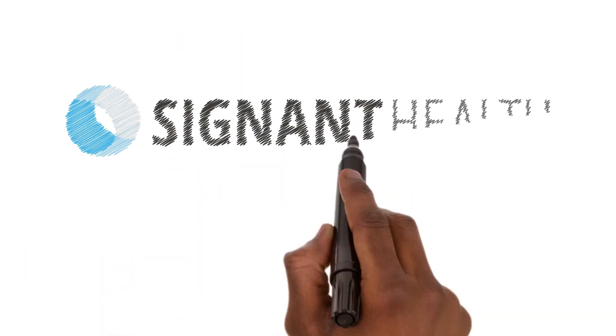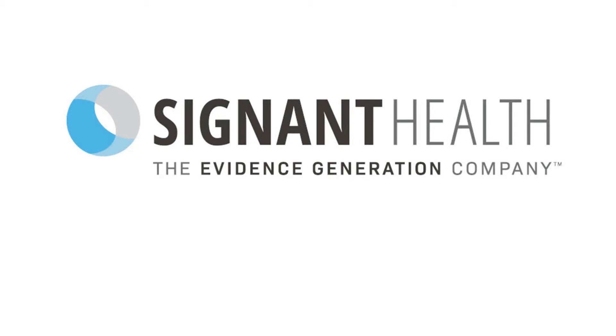Our mission is to help you obtain the evidence you need, while improving the clinical trial experience for ovarian cancer patients everywhere.